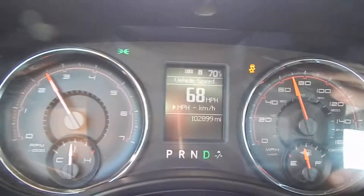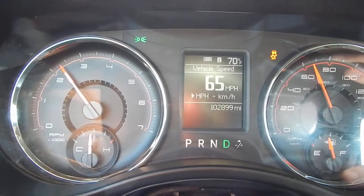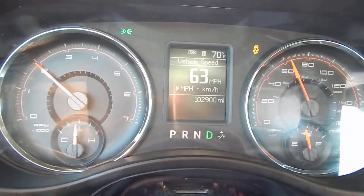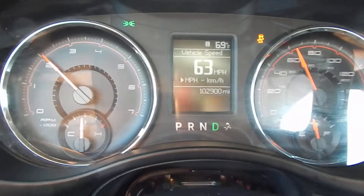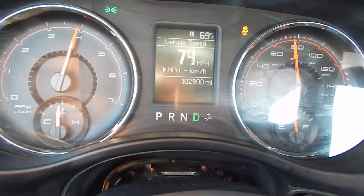Runs and drives great. InterceptorKing.com is the website. You can like us on Facebook at Interceptor King Auto Sales and subscribe to my YouTube channel, Interceptor King. 2011 Dodge Charger, 370 horsepower, runs and drives great. You guys have a great day. Bye.